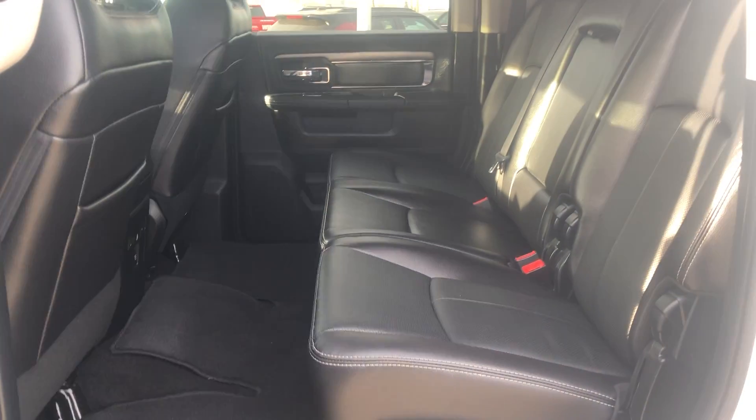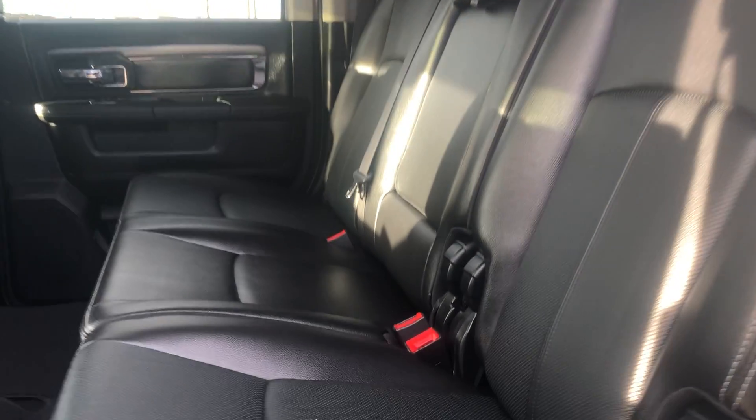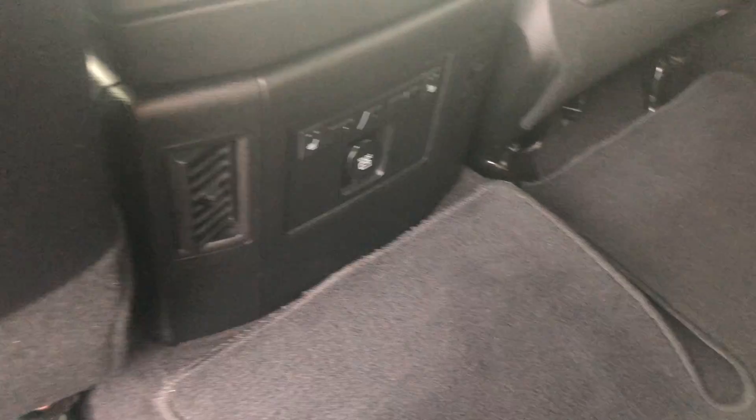Here is the back seat of the megacab — lots and lots of room. Because it's a Laramie Sport, your outboard seats are heated, but not the center. And these are your controls back here.